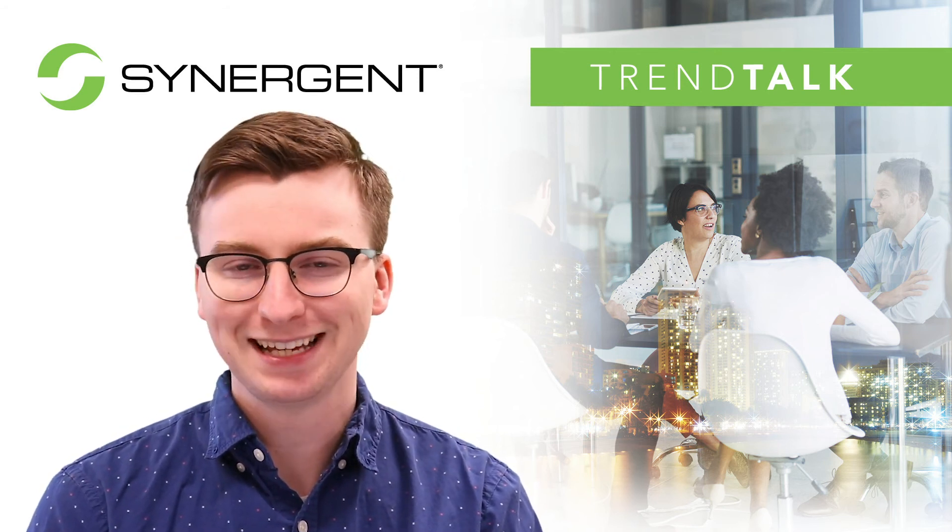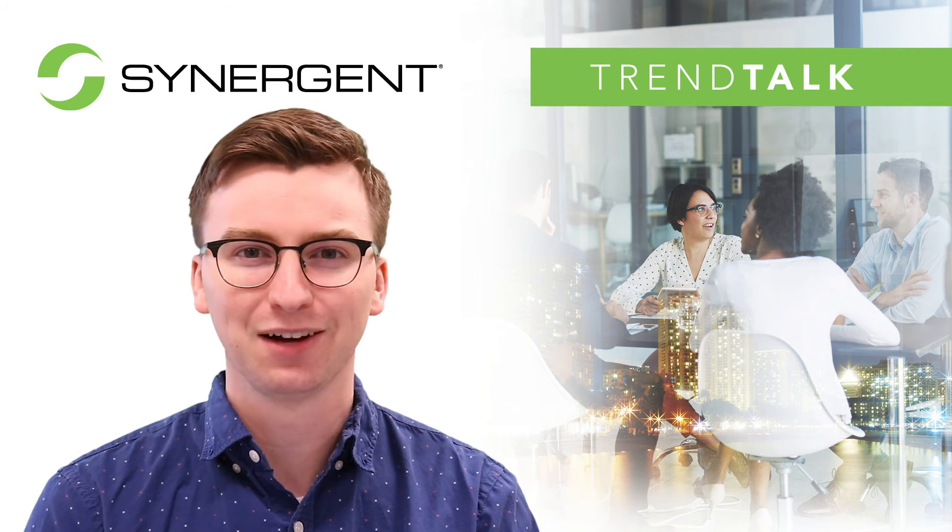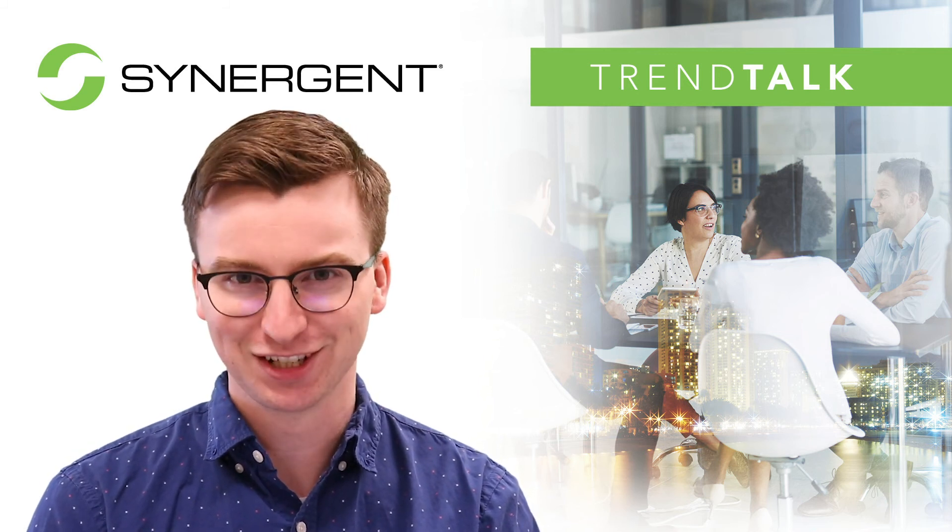For more information on ATM managed services, contact account executive Fred Barber here at Synergy.